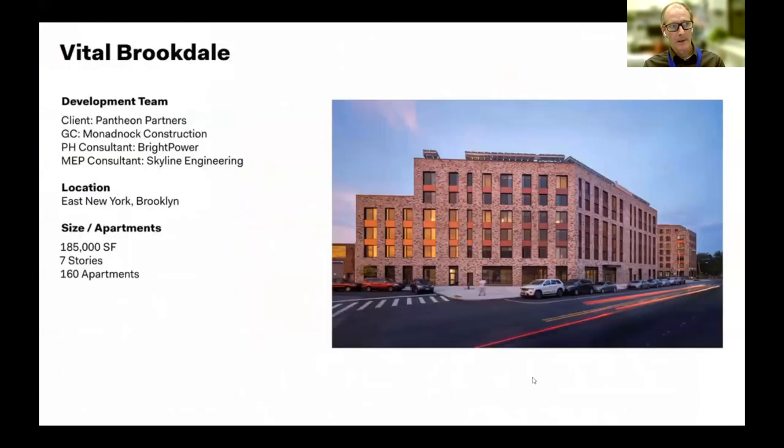This is Vital Brookdale. One of the really interesting things about this project is it could very easily be a construction type you'd see outside of New York City. Located in Brooklyn, where a lot of the borough is four to eight stories, this could very easily be a two-story podium with four or five stories of stick construction above — a pretty typical construction typology outside of dense urban environments.